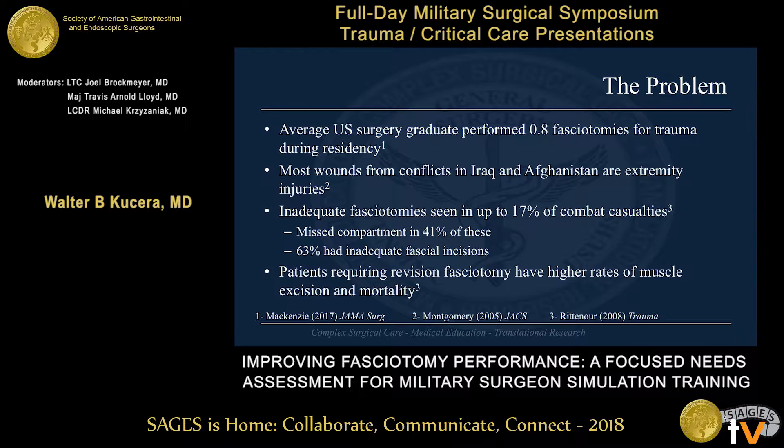The average U.S. surgery residency graduate in 2012 performed less than one fasciotomy for trauma during the entirety of their residency. This is married up with the fact that many wounds from the conflict in Iraq and Afghanistan are extremity injuries resulting from blast. A study by Dr. Rittenour in 2008 looking at 2006 data showed that up to 17% of fasciotomies performed in combat casualties were inadequate — 41% had a compartment missed completely, and 63% had inadequate fascial incisions for at least one compartment. Patients who require a revision fasciotomy at a higher level of care have both a higher rate of muscle excision and a higher rate of mortality.